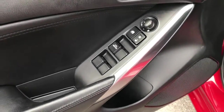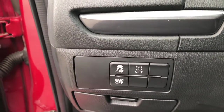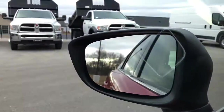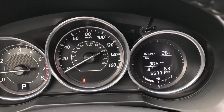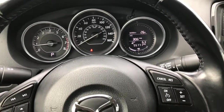It has a power driver seat, power windows, power locks, and power mirrors. There is stability control and blind spot monitoring in the side mirrors. The instrument cluster is nice and clean, and this car has 55,771 miles. It also features an outside temperature display and mileage display.